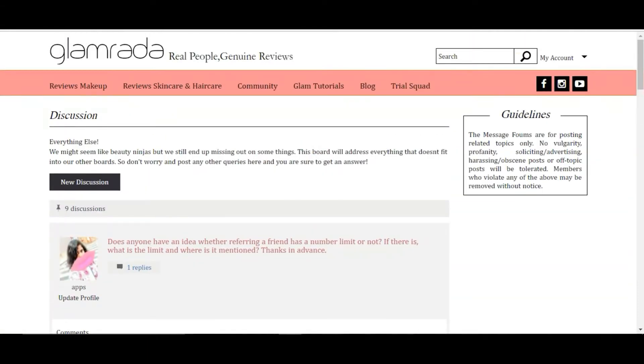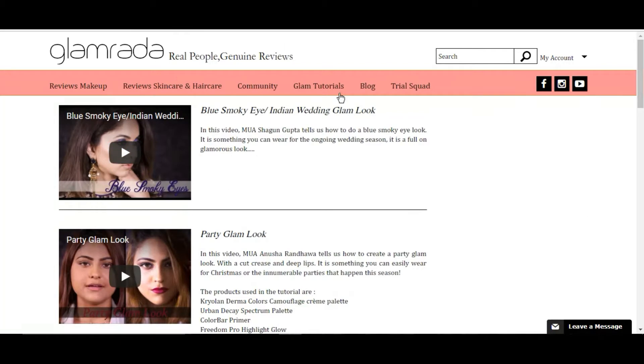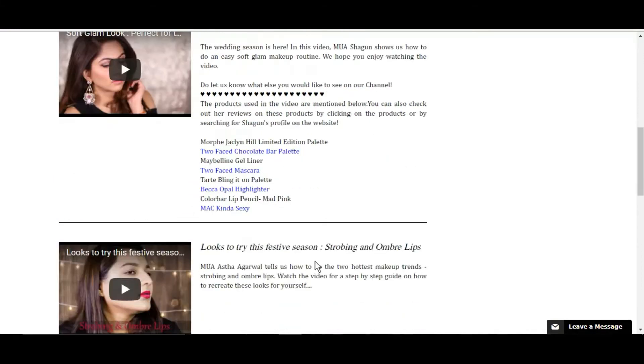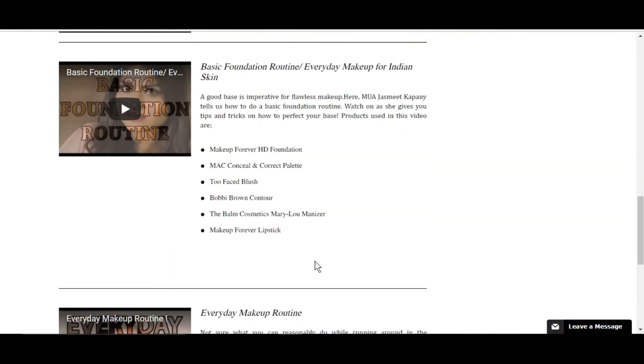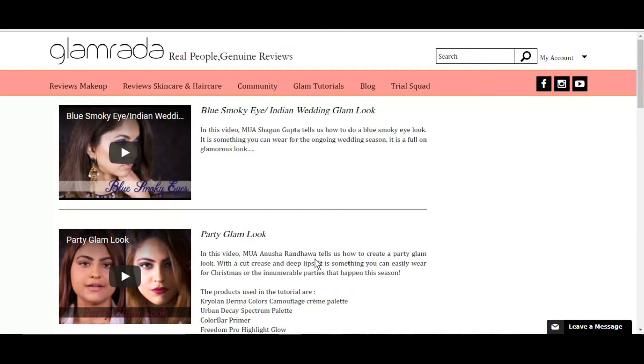Glamrada also has Glam Tutorials. They keep posting tutorials on things like how to get an Indian wedding glam look, party looks, soft looks, festive season looks, or beauty hacks. These are usually posted by the Glamrada team, and if you are at the Glammies or Glamazon level you can also be featured in the tutorials section. They also have a blog you can check out.